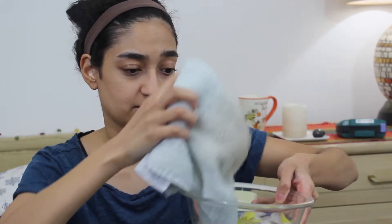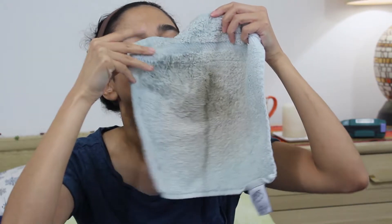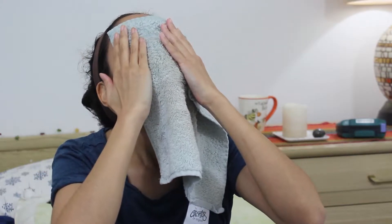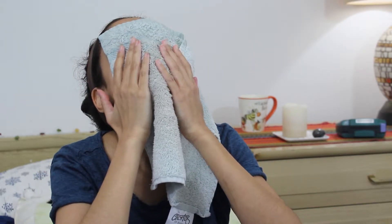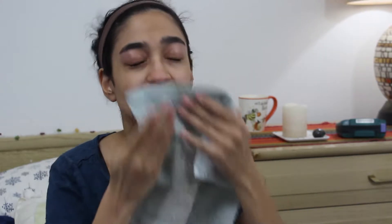All you do is stick your washcloth inside, rinse out the excess — unless you want to freeze your face — and just put it over your face, especially getting into the eye area. I have very puffy, genetically puffy eyes and dark circles, as you can probably see since I'm not wearing any makeup.